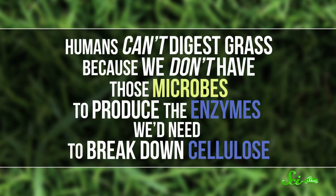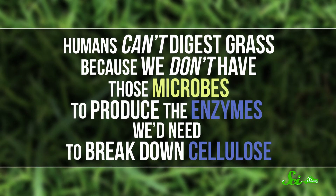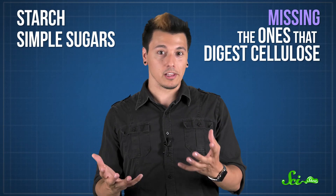The main players in grass digestion are the microbes. Humans can't digest grass because we don't have those microbes to produce the enzymes we'd need to break down cellulose. We do have the enzymes to digest other carbohydrates, like starch and simple sugars — we're just missing the ones that digest cellulose.